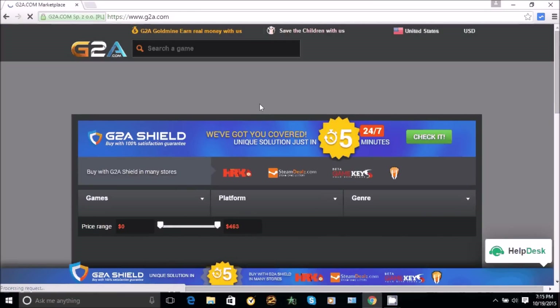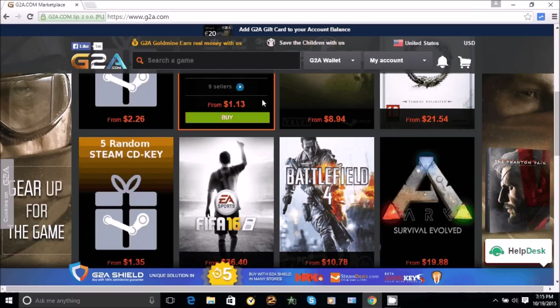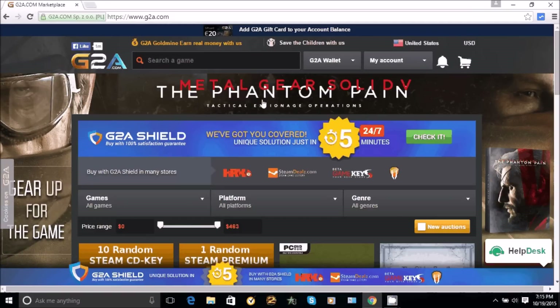If you guys use Origin, they also have Origin key codes for you. But if I ever had a PC I would probably just use Steam — I don't know why, it's just more common.